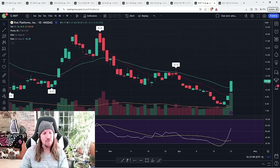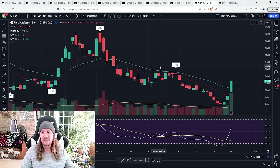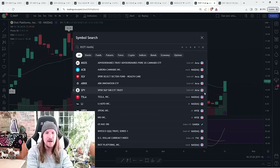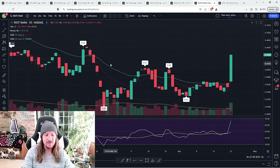Big day for Riot and some of these crypto miners. After the halving, a lot of these names were selling off into the halving. Now that the halving has come and gone, there's a little bit of a short squeeze on Riot. This was the biggest shift of capital between Riot and MARA that I've seen in a very long time. If you look at Riot divided by MARA, it's the biggest green candle in months — the biggest outperformance of Riot compared to MARA in at least five months. Very notable.